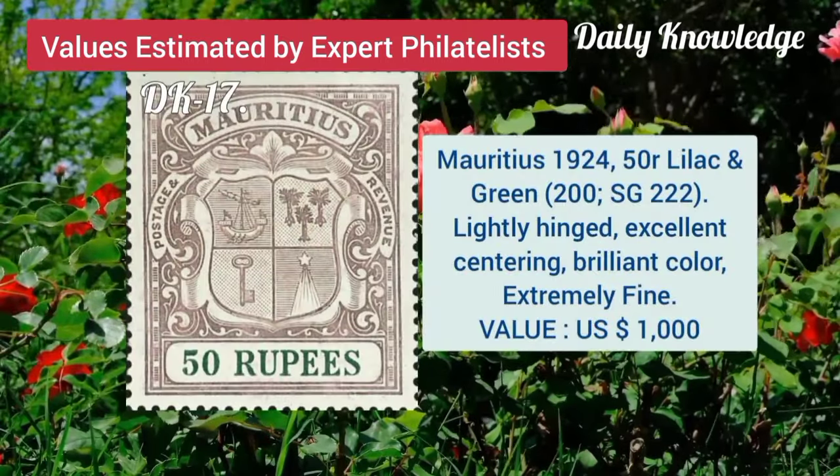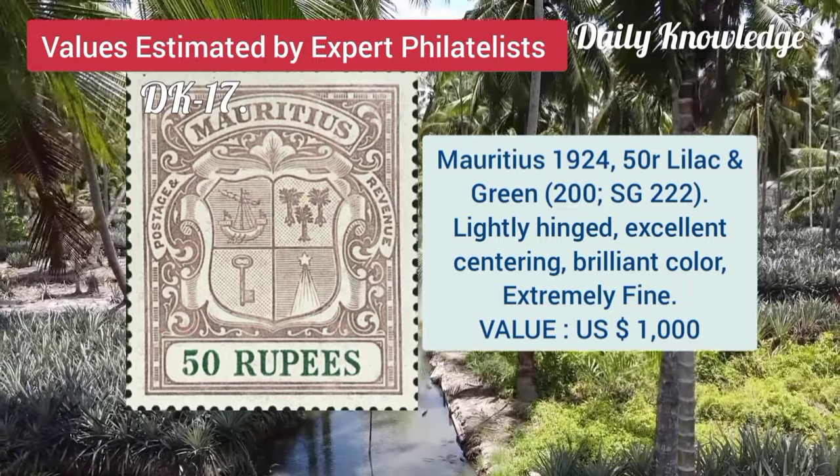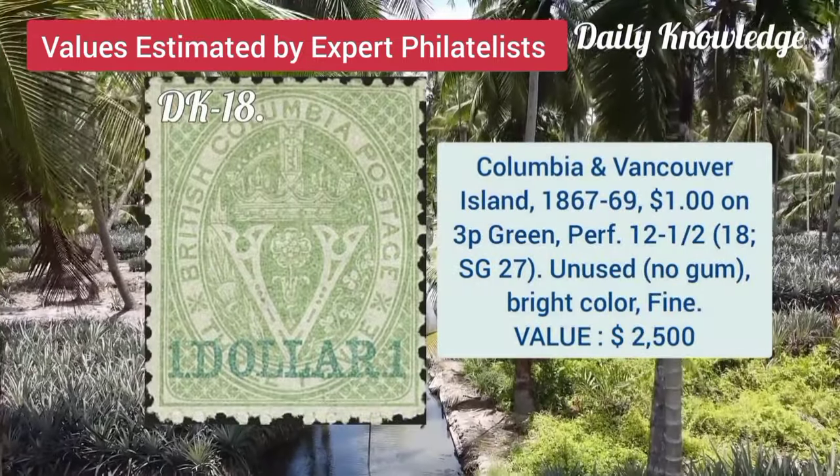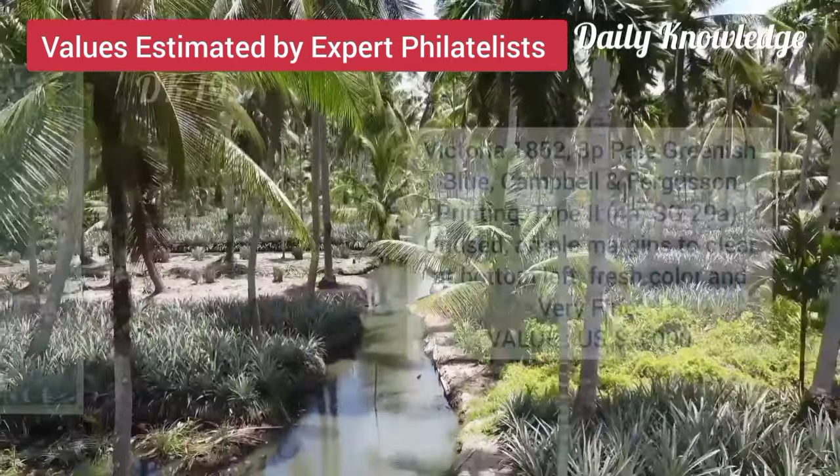Next is Mauritius, 1924, 50R, lilac and green, lightly hinged, excellent centering. Columbia and Vancouver Island, 1867, 3P, green, perforation 12 and a half.